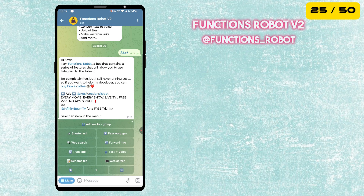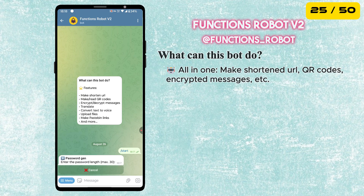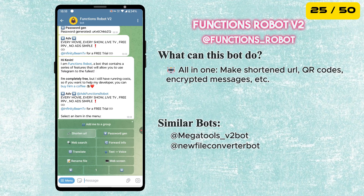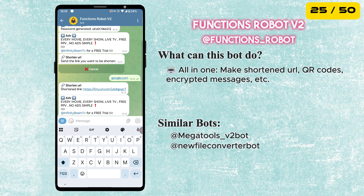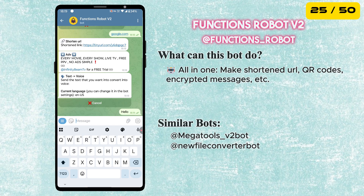The 25th bot in our list is called Functions Bot — an all-in-one utility bot. It can generate random passwords, shorten URLs, translate text, convert text to voice, rename files, create or read QR codes, get details about a phone number, and encrypt and decrypt messages.